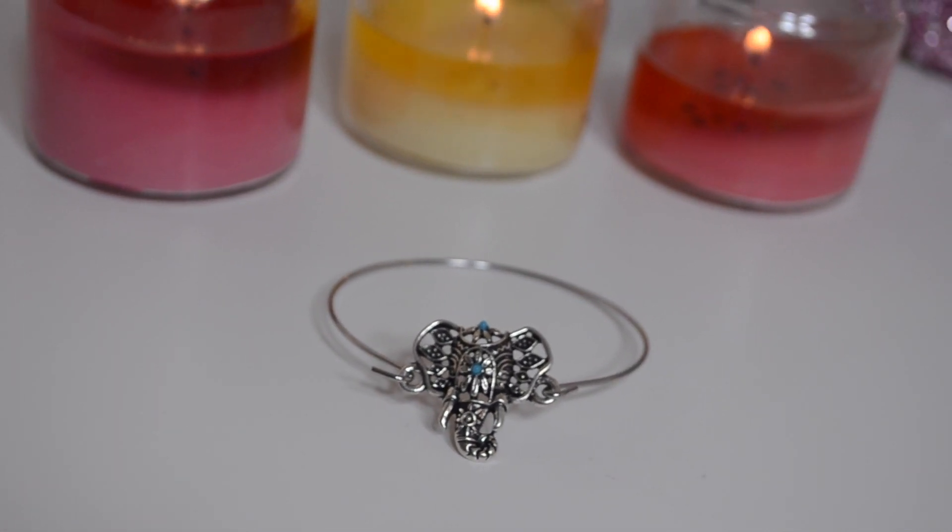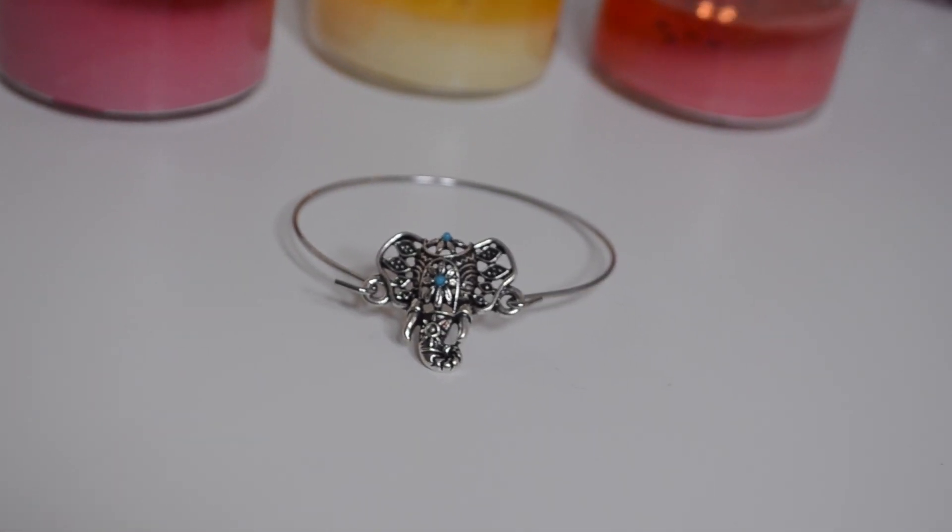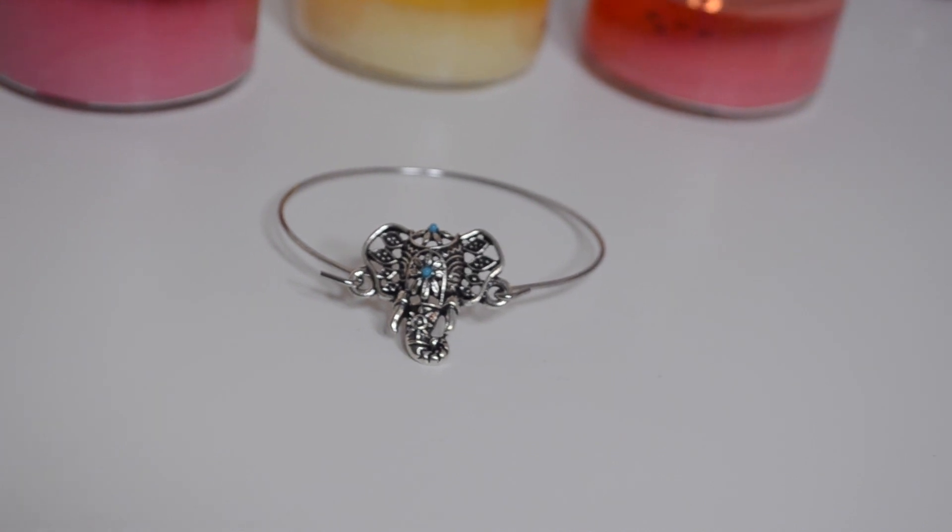The next bracelet I have here is this really cute elephant bracelet, and it actually reminds me of jewelry from India. This looks like that brushed silver or oxidized silver look to it, and I really, really love it. I was really excited about this bracelet.